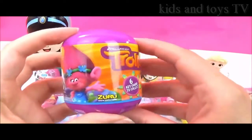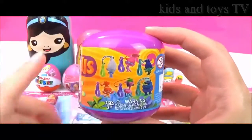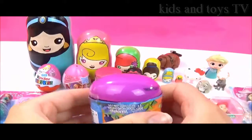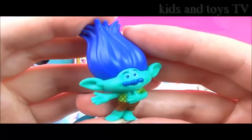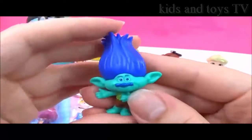Look at this awesome Trolls keychain capsule. I wonder which one we'll get — I hope we get Poppy. I don't know her name. Buddy looks so funny and he's got really awesome blue hair.